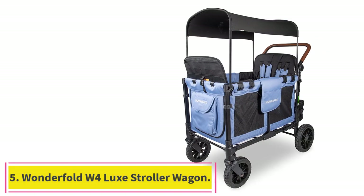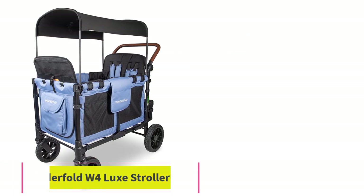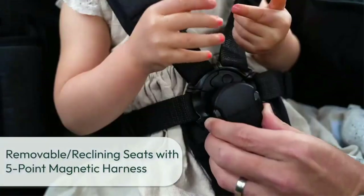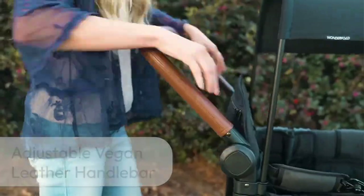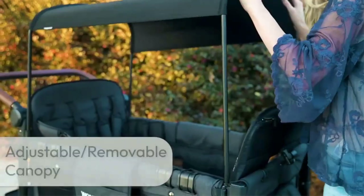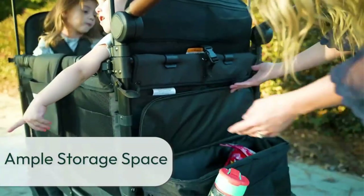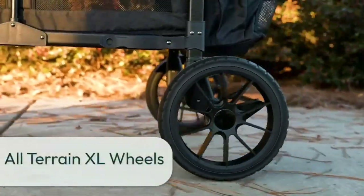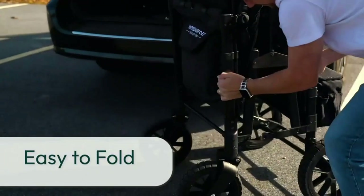Number 5: the Wonderful W4 Lux. The Wonderful W4 Lux Quad is the most expensive wagon we tested by far, but it didn't feel worth the investment. It's a nice-looking wagon and the leatherette handles add a touch of class. It's certainly sizable and imposing, and can easily handle up to four kids at once. But there are wagons that do the same thing for less money and with more flair, so I'd rather just snag one of those instead.